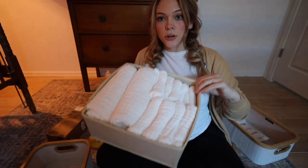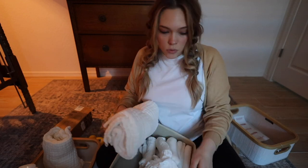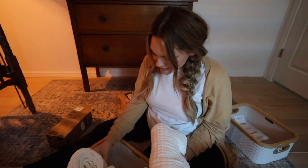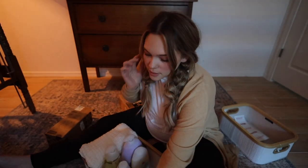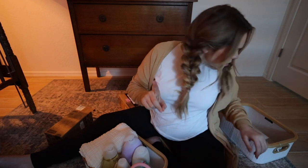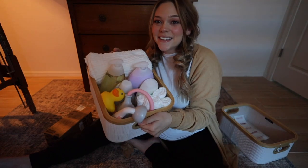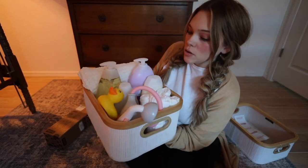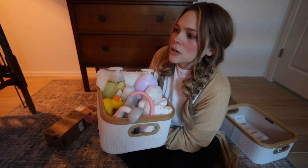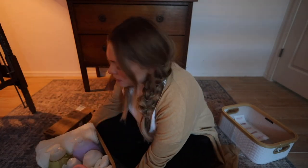We've got her bath towels, so now these can go in there. I think I want to stand them up — we'll figure this out. The elephant, the duck, and the washcloths, and her little bath basket is done! This is gonna go in our bathroom under our sink. I think I'm missing baby powder but that can go in my diaper caddy. This is organized — I feel so good about it!